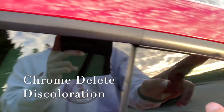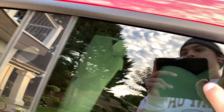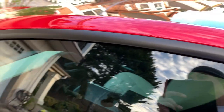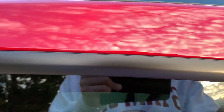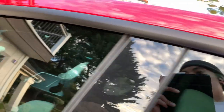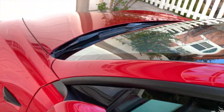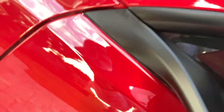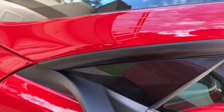Over here we have the chrome delete. Whenever you go through a car wash you get some funky residue on the black trim, and I have to clean it with stainless steel cleaner every time. You don't want to be doing that on a car you're paying so much for. You can see the residue right there — it was way worse before I cleaned it.